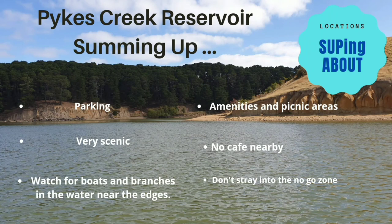So to sum up, Pikes Creek Reservoir: there is lots of parking, although it's not entirely clear where you can park without a trailer. It is a very, very pretty area with lots of wildlife and some beautiful scenery. There are plenty of amenities and picnic areas, although there is no cafe nearby. Watch out for boats and jet skis on busy days, look out for branches in the water near the edges, and don't stray into the no-go zone. If you like these videos, please don't forget to subscribe and press like. Thank you very much and we will see you next time on Supping About.